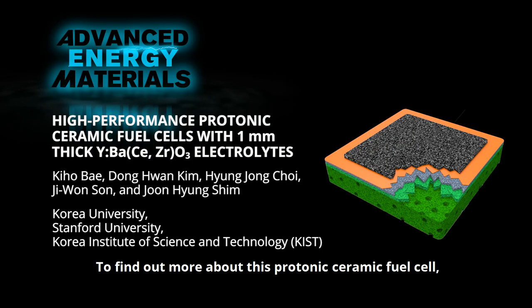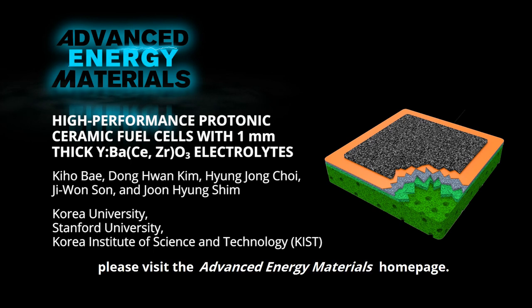To find out more about this protonic ceramic fuel cell, please visit the Advanced Energy Materials homepage.